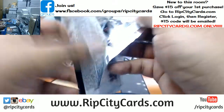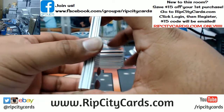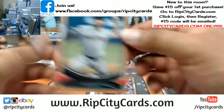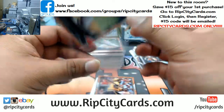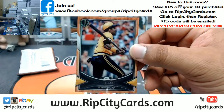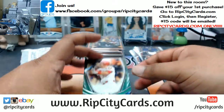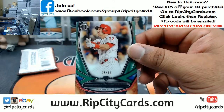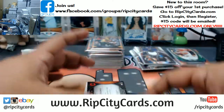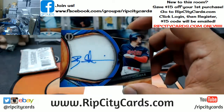This one feels a little fat — let's see what we got in this. Chris Sale, Red Sox — base. Willie Stargell, Pirates — base. Rhys Hoskins to 99 for the Phillies. Bradley Zimmer, Indians to 150, on-card auto.